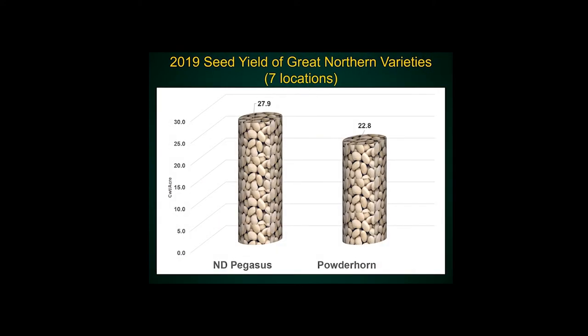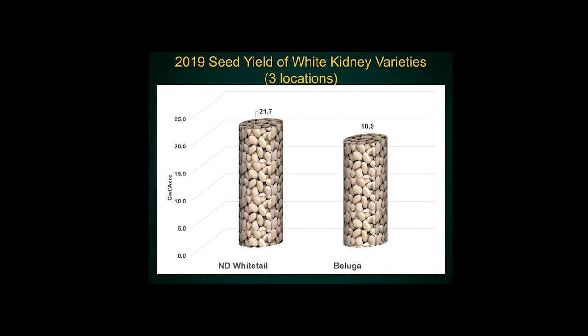Pegasus is surpassing any other Great Northern variety out there. This is data from last year based on seven locations, and you can see a five bag difference — that's huge. Similarly, look at Whitetail, our white kidney release mostly for Minnesota, though some people are even growing white kidneys here in North Dakota. Compared to Beluga, which is the number one, there's a two bag difference.